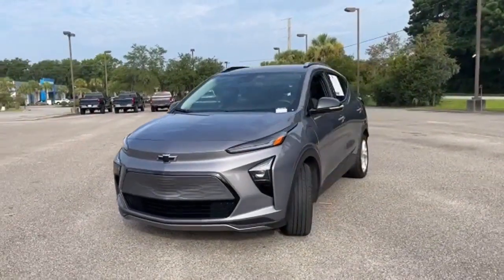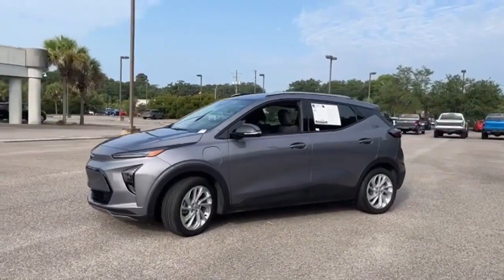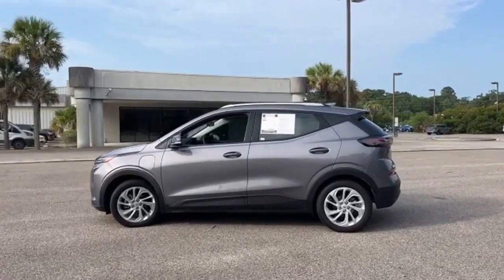It's a 2022 Chevrolet Bolt EUV. Its range allows you to go electric with an eye farther down the road. It comes with the features you need, and better yet, want.